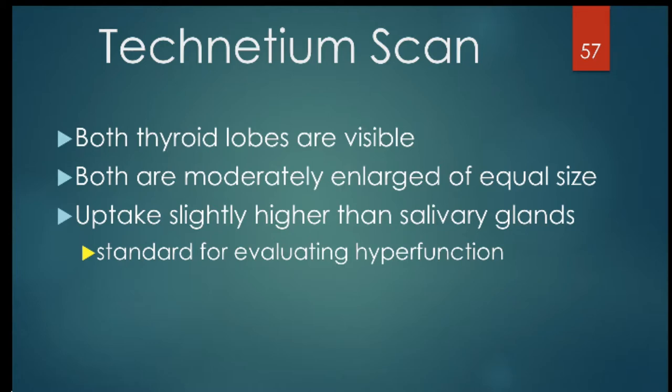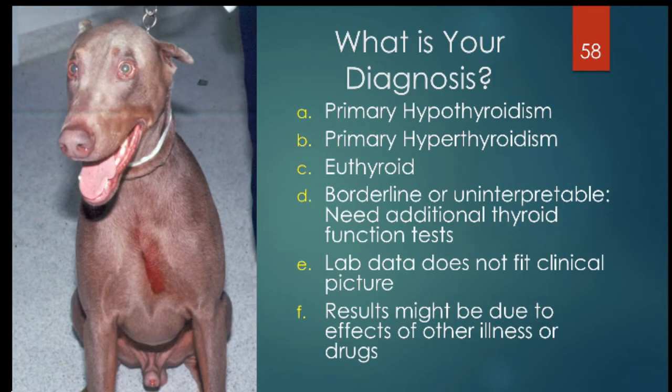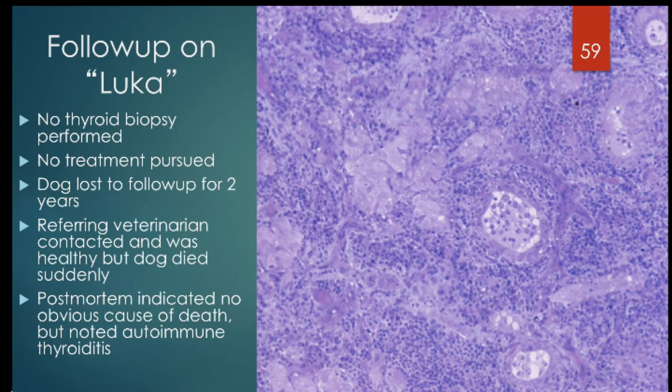Technetium scans showed both thyroid lobes visible, both moderately enlarged but of equal size, with slightly higher uptake than the salivary glands — consistent with a form of hyperthyroidism or hyperfunction. This is tricky. So, is the diagnosis primary hypothyroidism, primary hyperthyroidism, euthyroidism, borderline/uninterpretable, lab data not fitting the clinical picture, or results due to other illness or drugs? Let the diagnostic tests give us the answer.